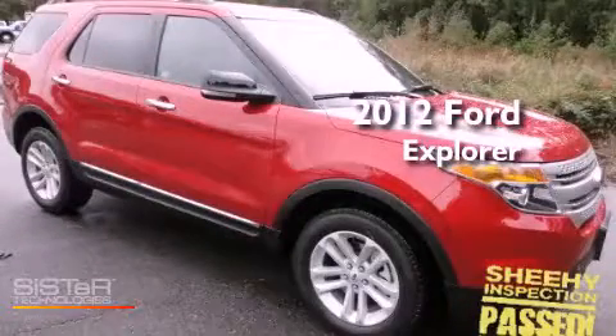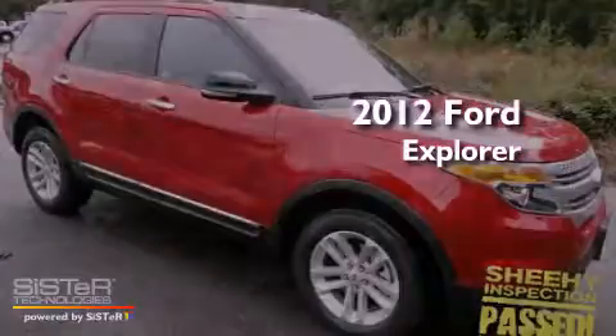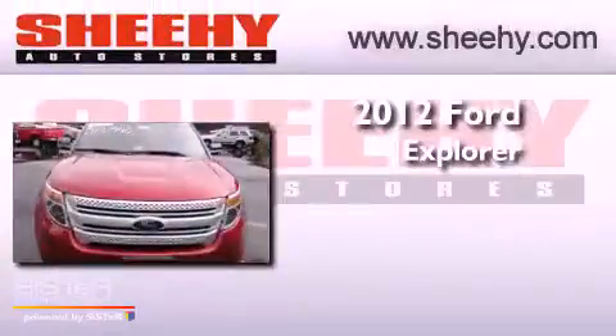This is a brand new 2012 Ford Explorer. This SUV has a six-speed automatic transmission, a 3.5-liter V6, and the added capability of four-wheel drive.